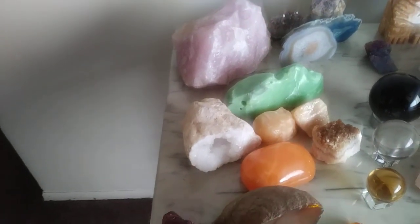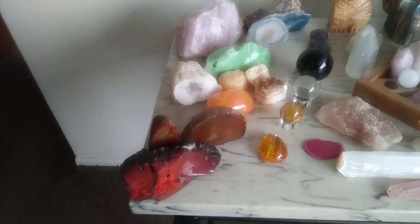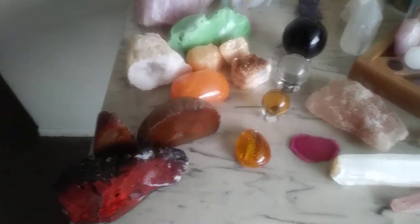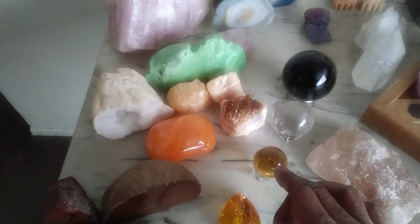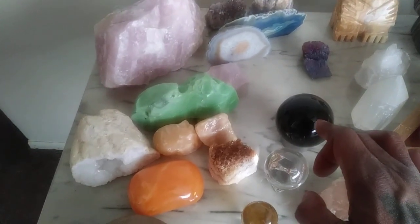And this right here is the chakra part, or the chakra grid, or the chakra healing altar. Now as you see in front of you, I have amber — I have an amber crystal ball, a clear quartz crystal ball, and a black onyx crystal ball.